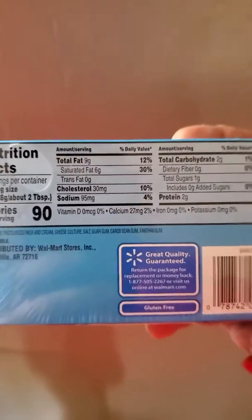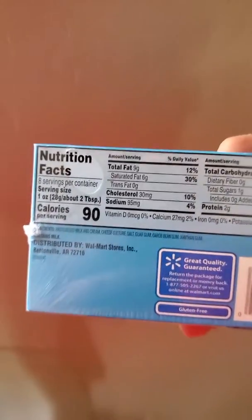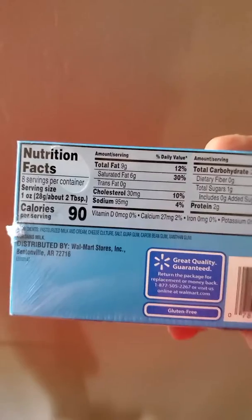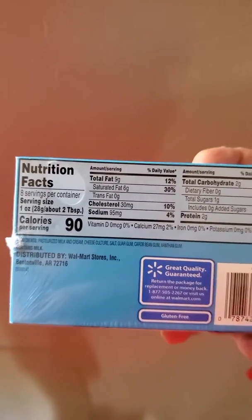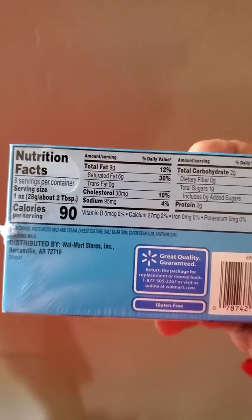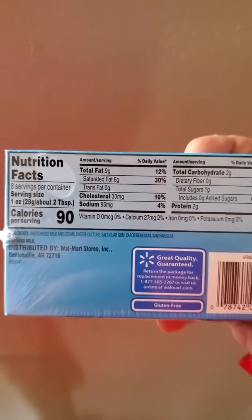Throw it in either the fridge or the freezer to set that filling. So what you do is you take one of those chaffles. Now if you don't know what that is — a chaffle is basically you get your waffle maker, whip up an egg, mix it with about a half cup of shredded cheese, and cook it. It turns into a waffle that's pretty much no carbs.